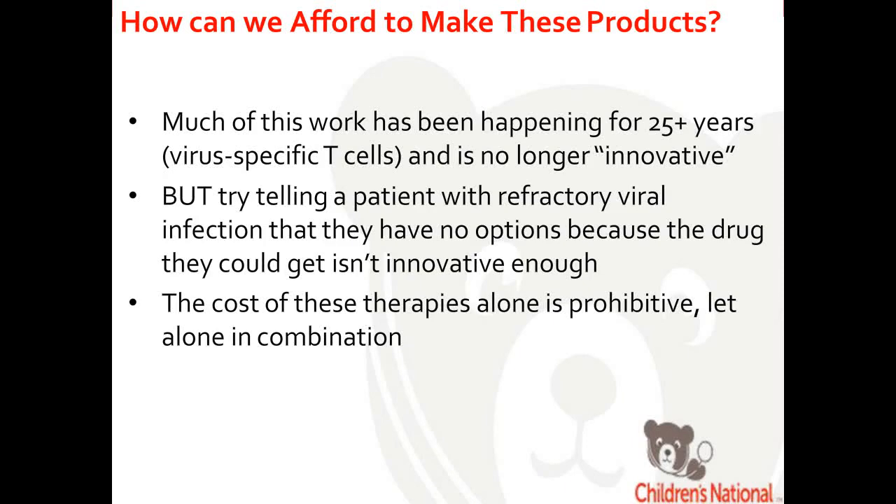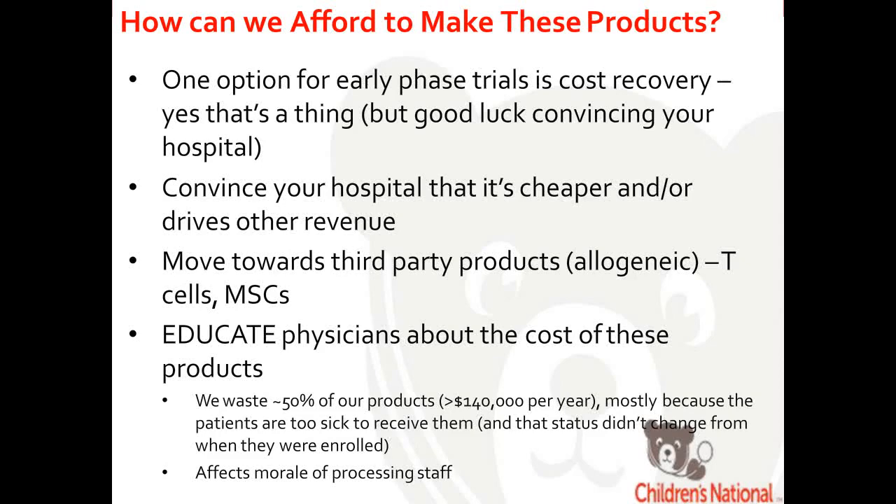One challenge is affording to make these products. Much of the virus-specific T cell work has been happening for 25 years and is no longer considered innovative enough for grants. Yet we get referrals each week from physicians saying their patient has failed ganciclovir and foscarnet with no other options. We're treating these patients at a cost to our center because we care about their well-being. The cost is prohibitive, but we still need to find a mechanism. Some companies like Atara and Virucyte have started using antiviral T cells, which is encouraging.